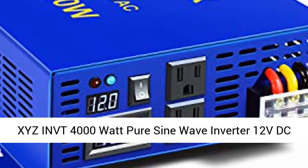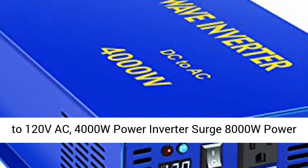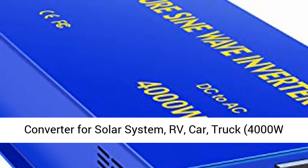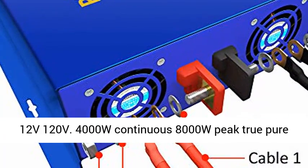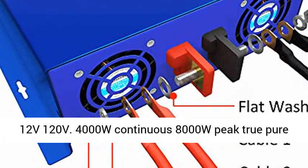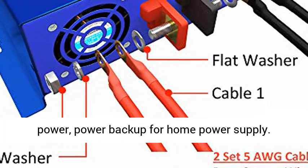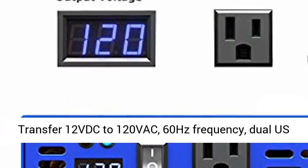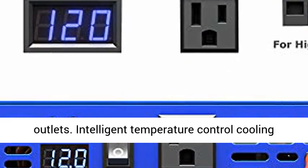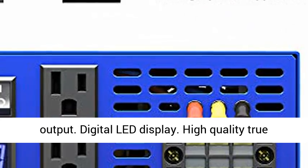XYZ INVT 4000W Pure Sine Wave Inverter, 12V DC to 120V AC. 4000W continuous, 8000W surge power converter for solar system, RV, car, and truck. As good as grid power — power backup for home power supply. Transfers 12V DC to 120V AC at 60Hz frequency with dual US outlets.